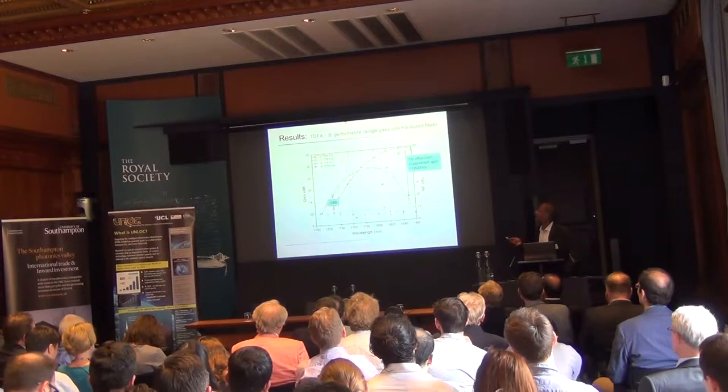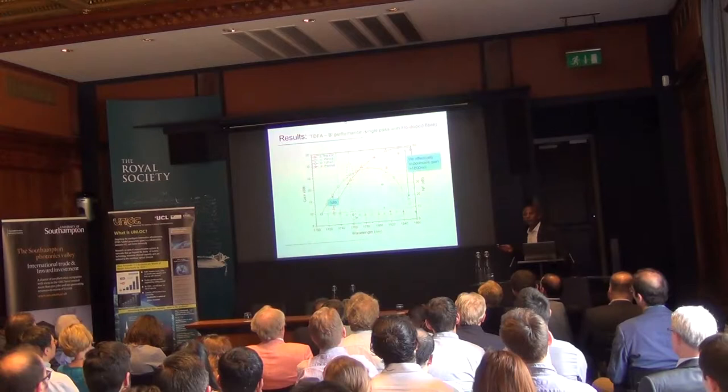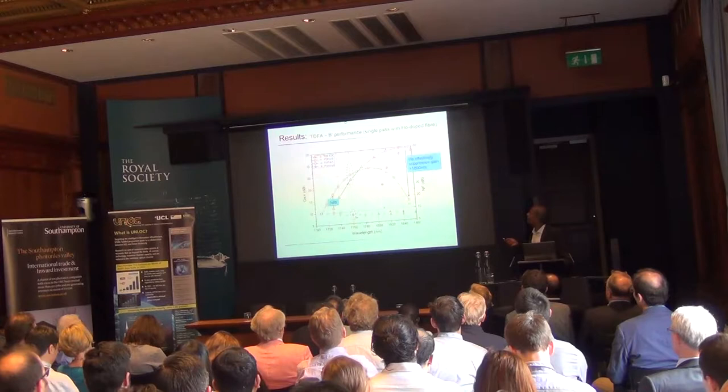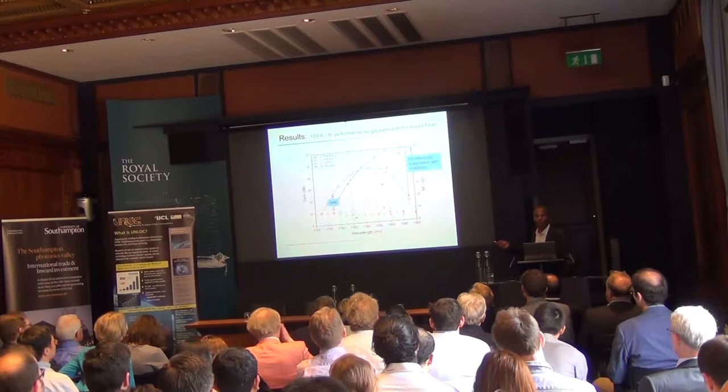In configuration B, one element of holmium filter fiber is added. Comparing with configuration A, you can see that some gain at 1800 nm is reduced, but that redistribution allows you to achieve gain at longer wavelength bands.